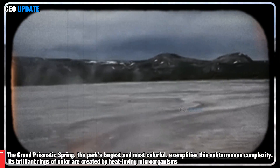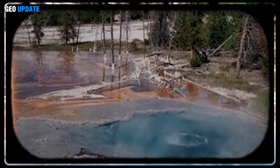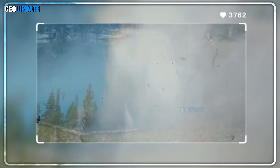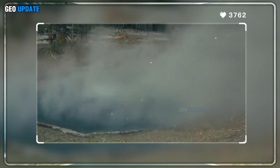The Grand Prismatic Spring, the park's largest and most colorful, exemplifies this subterranean complexity. Its brilliant rings of color are created by heat-loving microorganisms called thermophiles, which thrive in specific temperature zones. Each hue — from deep blue at the center to orange at the edges — marks a different microbial community adapted to varying thermal and chemical conditions. Thus, the spring becomes both a geological and biological masterpiece, shaped by conditions found nowhere else on Earth.